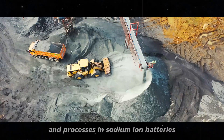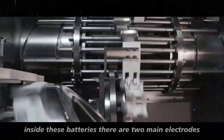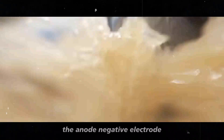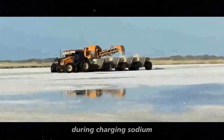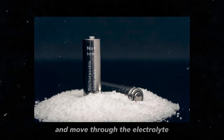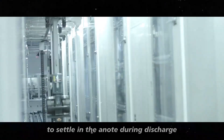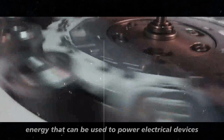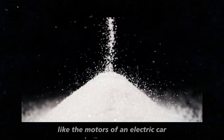In sodium-ion batteries, sodium is the key element. Inside these batteries, there are two main electrodes: the anode, the negative electrode, and the cathode, the positive electrode. During charging, sodium ions are extracted from the cathode and move through the electrolyte to settle in the anode. During discharge, these ions move back to the cathode, releasing energy that can be used to power electrical devices, like the motors of an electric car.